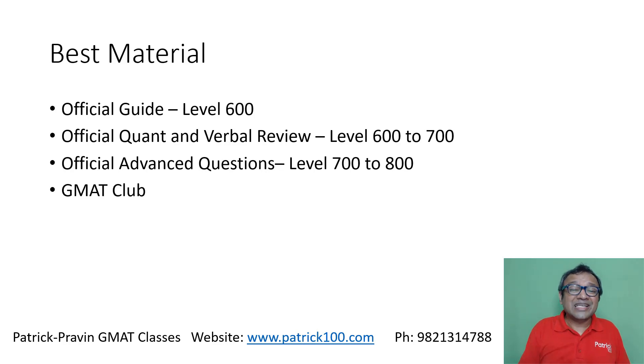Apart from that, there is GMAT Club, which has a varied kind of questions at different levels, including old Official Guide questions and everything. So you have many, many questions that you can look for — it's a good source for practice. If you're really looking for a lot of practice, GMAT Club is one area where you can refer to in terms of practice.